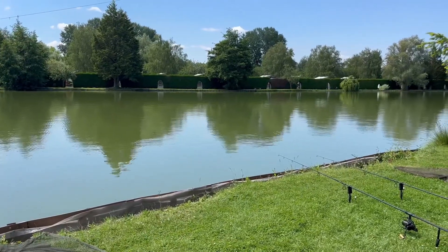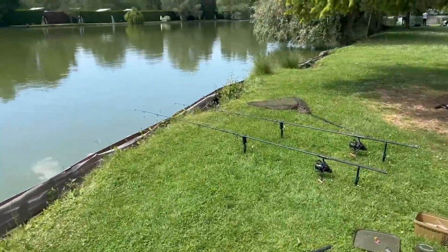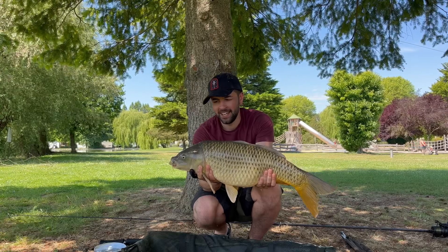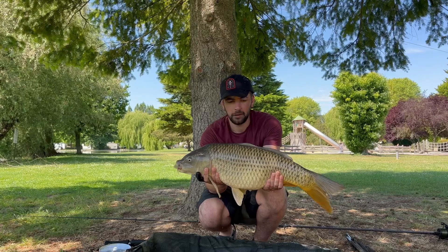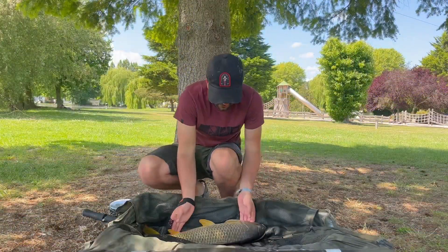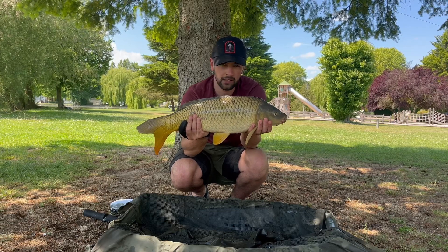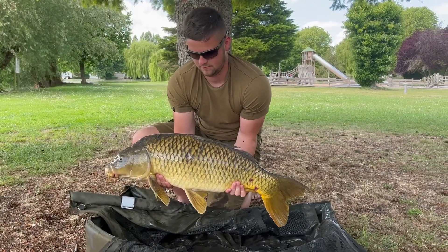After two quick bites it's gone quiet, so I'm going to try a bit of zigging. Just made up a sloppy zig mix and set the right hand rod on the zig one foot under the surface. We'll keep spawning it in every 10 minutes to keep a cloud going in the water. Three on the zig already — it's going crazy, been out five minutes and this is the third run. The first two were lost but I got this one. Alex just had one on his zig too — a 19 pounder, his first fish on the zig.